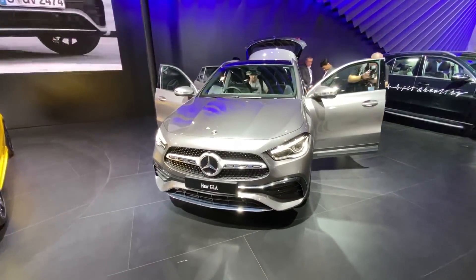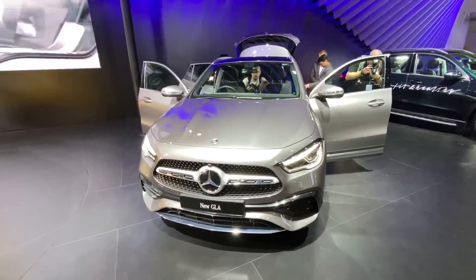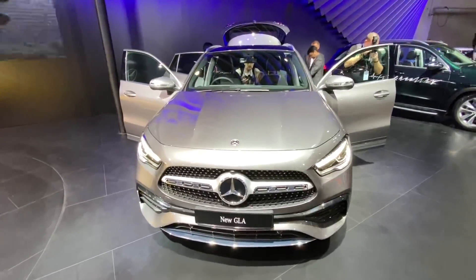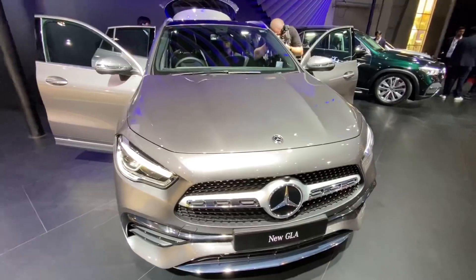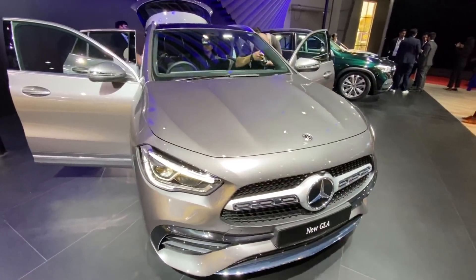Hi guys and welcome to another vlog. This is the new Mercedes GLA and it's in line with the new Mercedes design language. It looks really nice. This is the AMG line but the variants which are going to be launched will obviously get regular variants too.